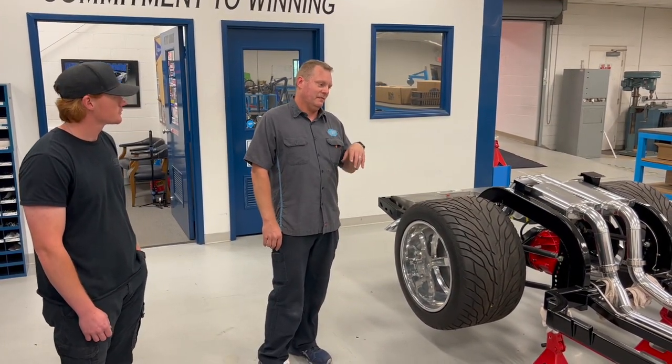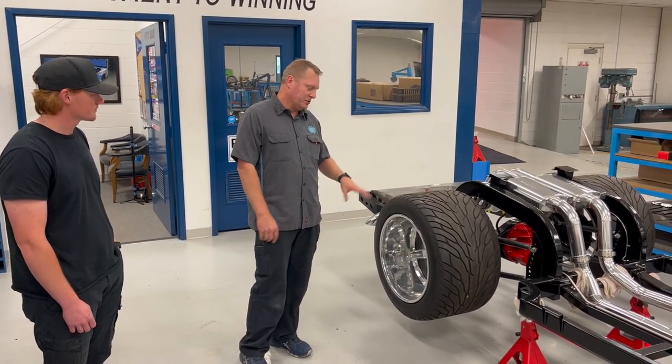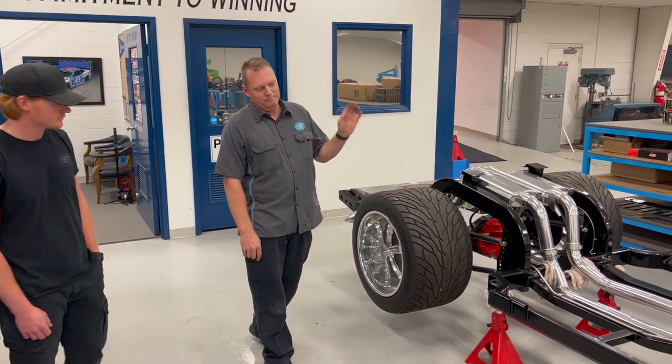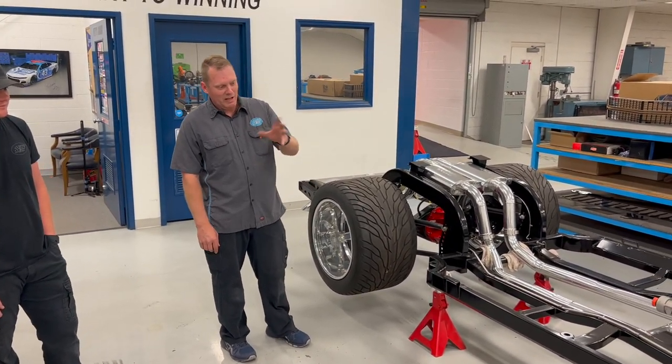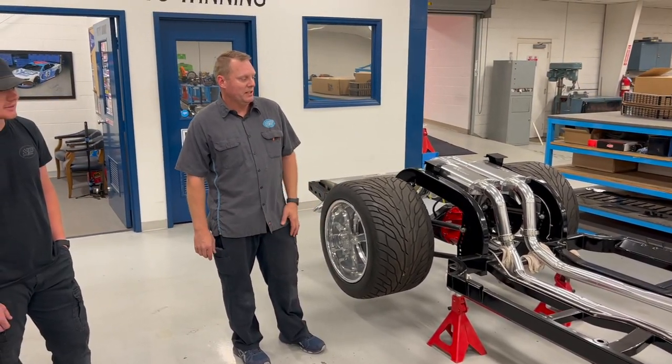Pretty much this build, everything on it was customer request — the wheels, tires, down to the color of the brake calipers. They look black on the video but they're actually black cherry like the body. You see it when you get in the sunlight. Really cool build.